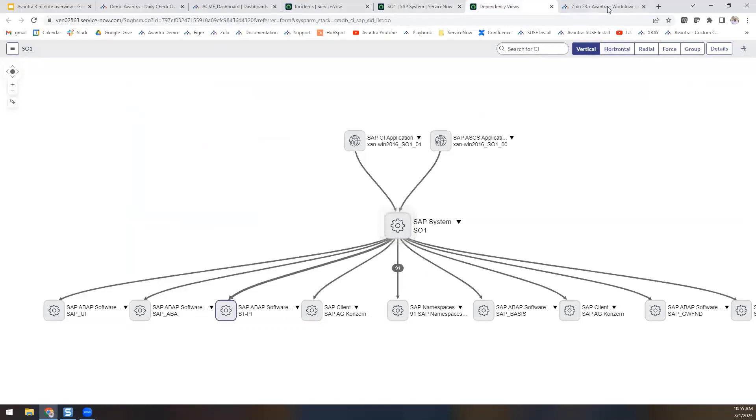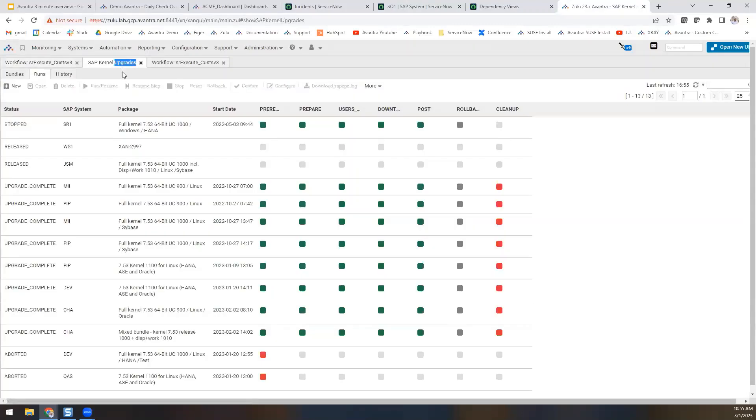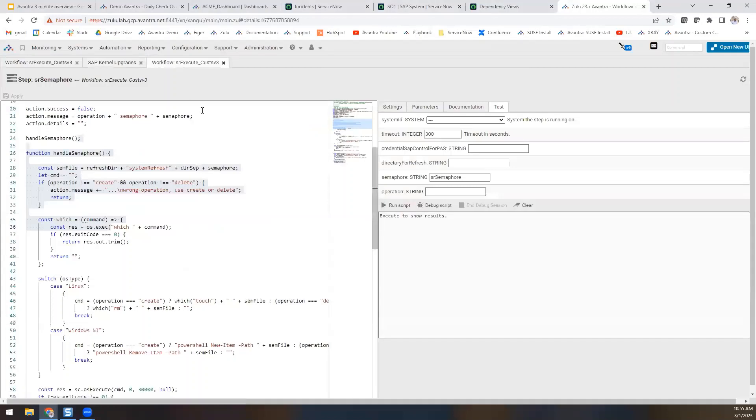Avantra is also a pioneer in the technical SAP automation space, with pre-built automation workflow templates for things like system refreshes, kernel upgrades, OSDB updates, SPAM/SAINT upgrades, profile parameter maintenance, and so much more. Our pre-built templates are delivered with the code available for any modifications you'd like to make, or use it as is. Avantra is also a platform for you to build your own full-stack automations, with a debugger built directly into the system.